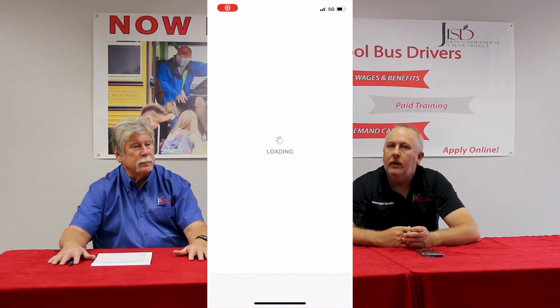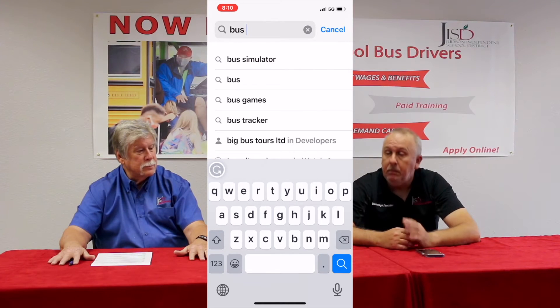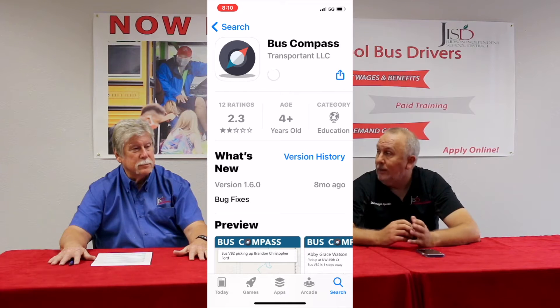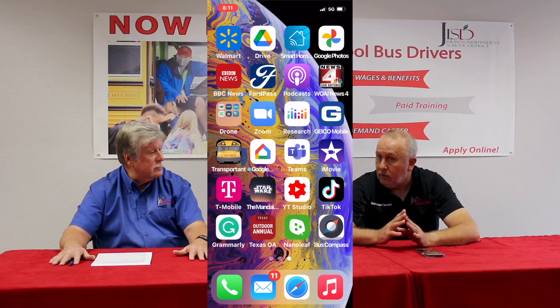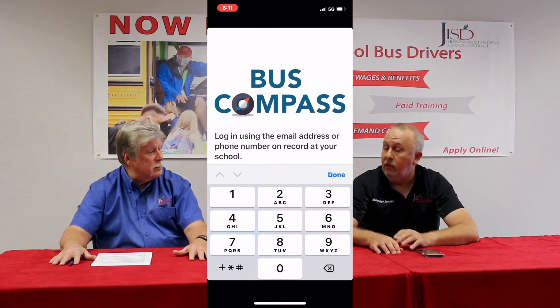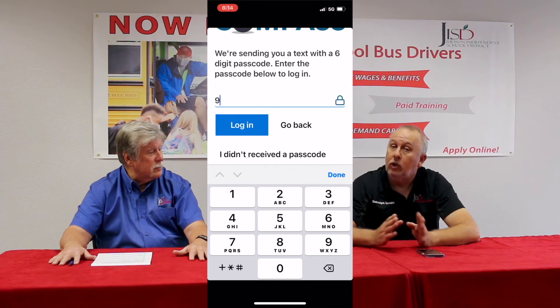The parent goes to either the Google Play Store or the Apple App Store and types Bus Compass into the search bar. The application will come up and they simply download it onto their smartphone. Once downloaded, it's going to ask them to input either a telephone number or an email address on file with the district. It will then send them a unique six-digit security code to put into the app that ties their phone to their student. As soon as they enter that six-digit code, their child will appear on the screen.